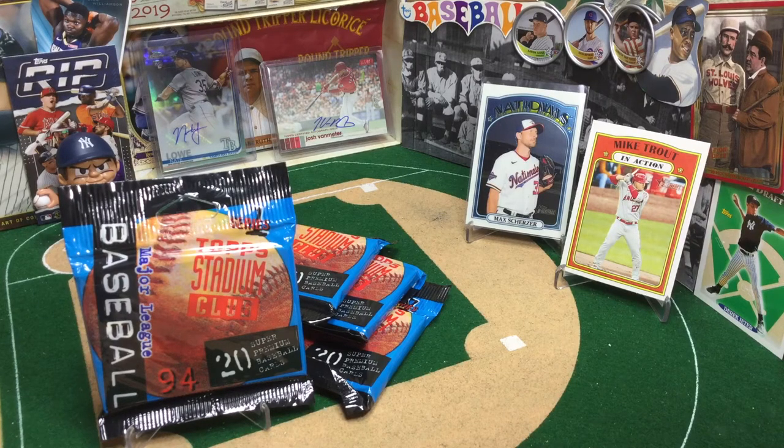Hello, sports fans! Welcome to the Broadcast Booth. I'm Jason Aaron Goldberg and this is Card Collecting Shenanigans. While you're here, hope you'll subscribe. It's April 22nd, 2021.